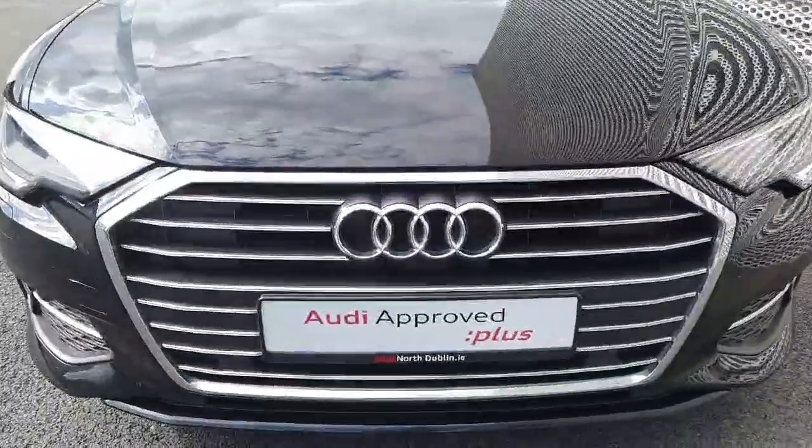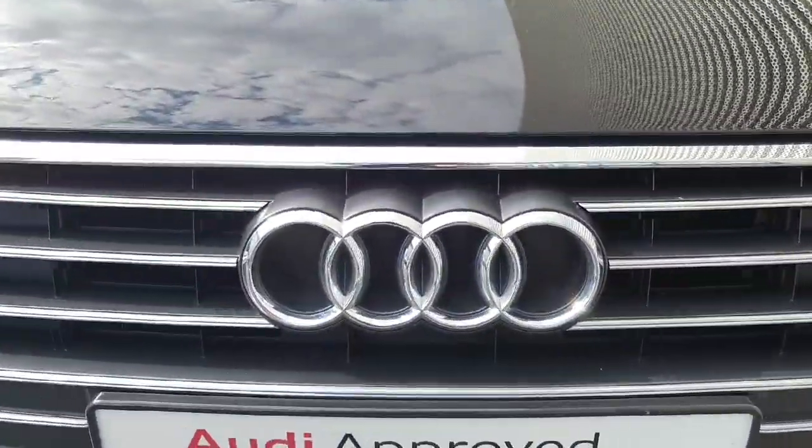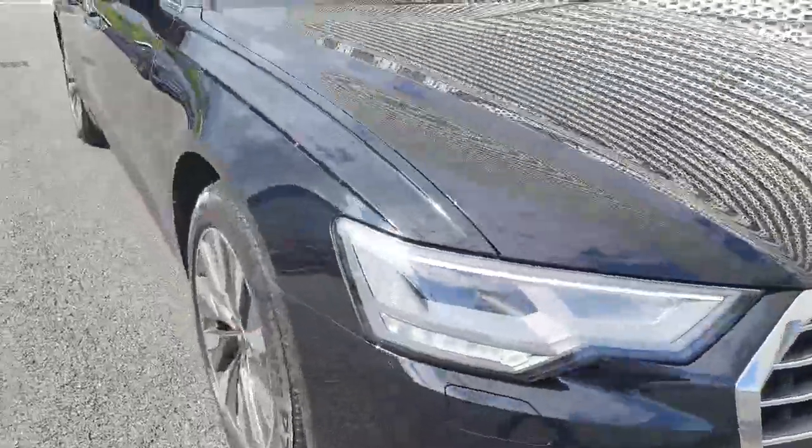Starting at the front of the car, it has your single frame grille with your four iconic rings of Audi, front parking sensors, LED headlights, and 19 inch alloy wheels.